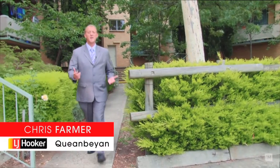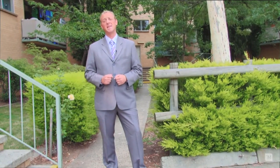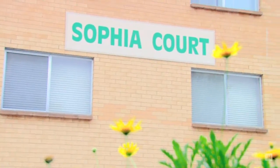Hi, how are you going today? My name is Chris Farmer from your local LJ Hooker Queanbeyan group. I'd like to take this opportunity to welcome you today to one of the best unit complexes in Queanbeyan, Sophia Court, and unit number 20 of 14 King Street.